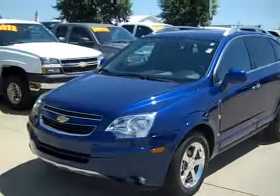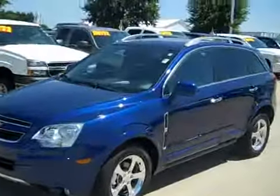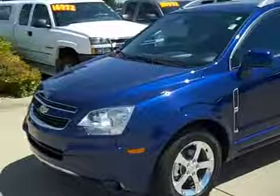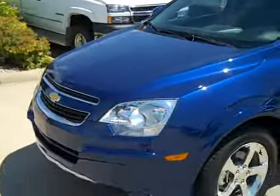In its previous life, this was the Pontiac Torrent. I am a fan of this crossover. I think it's got a great design, looks good, lots of versatility and drives good too. Love this paint — big fan of this paint too. I think it looks fantastic.